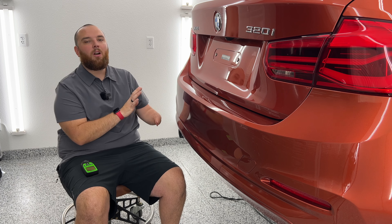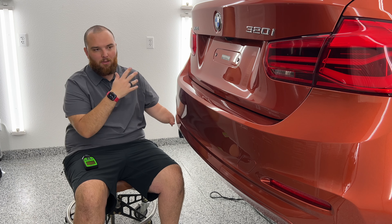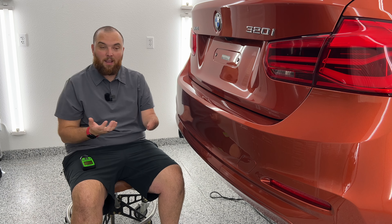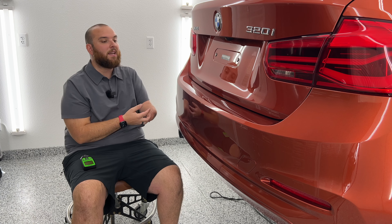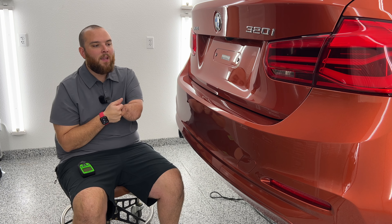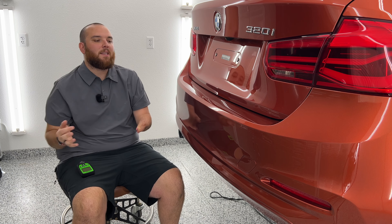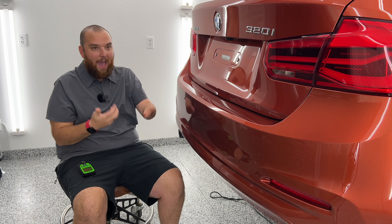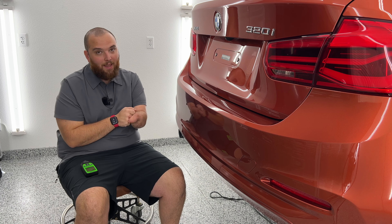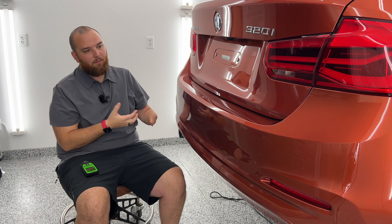Say this car was sitting on a dealer lot, maybe it got scraped, they quickly get it repainted, throw the bumper back on and go — good enough, nobody's going to notice. Well, if you get a customer or a detailer who's going to notice these things, it's important to understand we're not trying to make this perfect. I've been detailing for eight-plus years now and I've burned through paint — it happens every time you put a buffer on a car. So it's important to understand the nuances that come with this type of work.